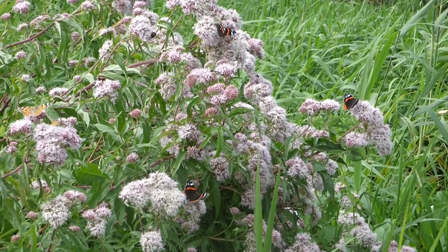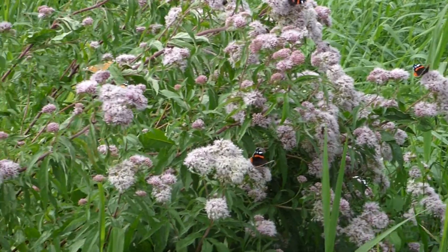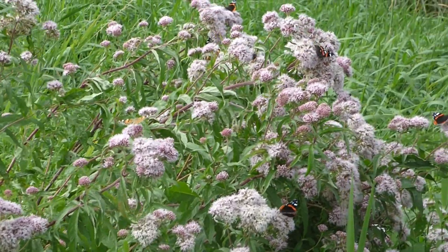I don't know what this plant is, but it's really a butterfly trap. It's really beautiful to see all the butterflies on it.